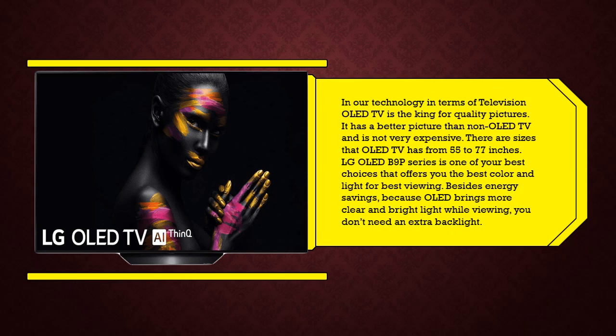In today's technology, when it comes to television, OLED TV is the king for quality pictures. It has a better picture than non-OLED TV and is not very expensive. OLED TVs are available in sizes from 55 to 77 inches. The LG OLED B9P series is one of your best choices, offering the best color and light for viewing. Besides energy savings, OLED produces clear and bright light while viewing, so you don't need an extra backlight.